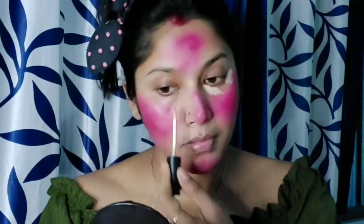After that, I will apply a concealer. This is a Swiss Beauty concealer. I apply a little bit on my nose and my mouth.